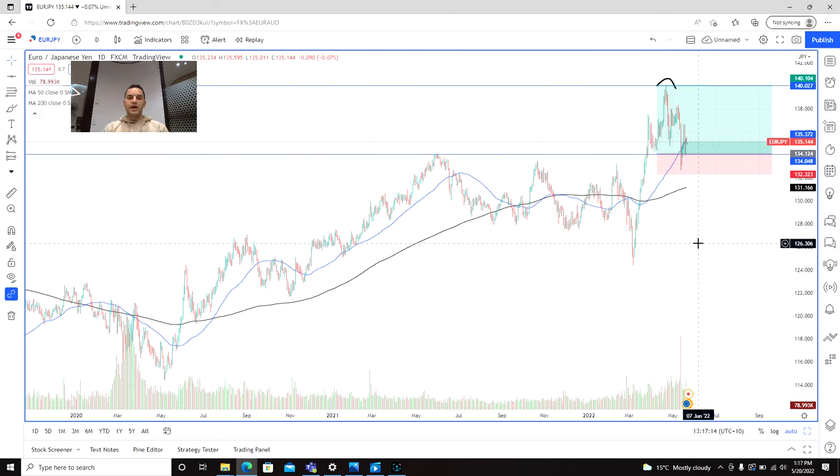So there you go guys, just some potential trading opportunities against the Japanese yen. Hope you've enjoyed the video and good luck trading.